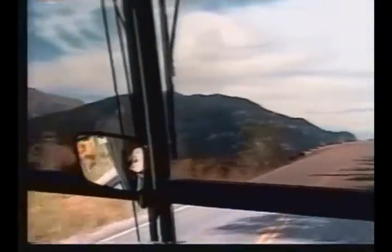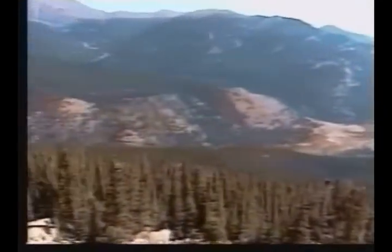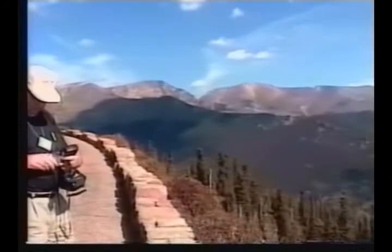From Denver, we travel north and west to cross over the Rocky Mountains on Trail Ridge Road. We will stop for lunch at the Alpine Visitor Center before continuing today.